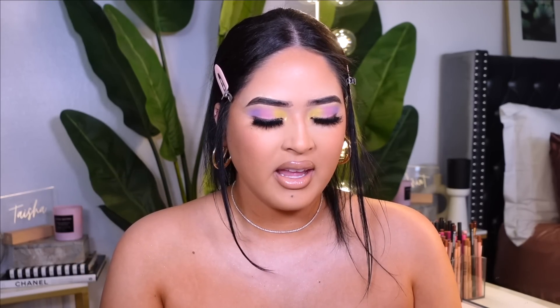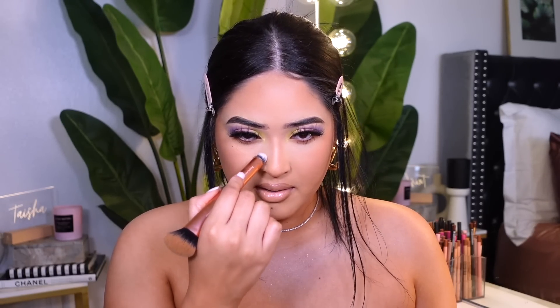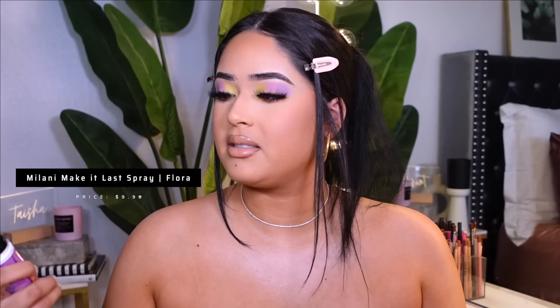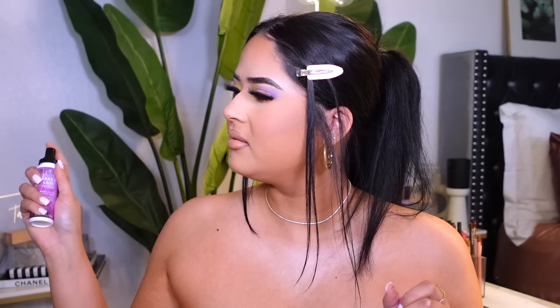I'm taking this powder from Milani — it's called the Bare Focus — I love it. It reminds me so much of the Charlotte Tilbury one. I'm adding this to the areas I want to light up a little more. Then I'm setting my skin with the Milani Make It Last Floral Scented Spray. It smells like a perfume — I don't know which perfume, but it smells really good.